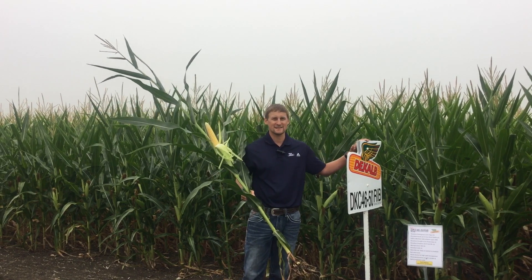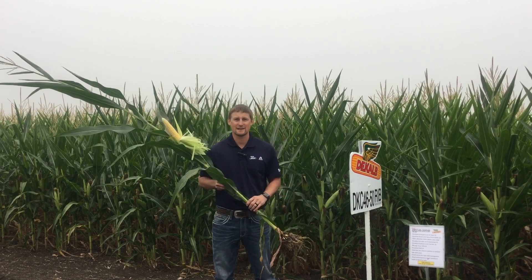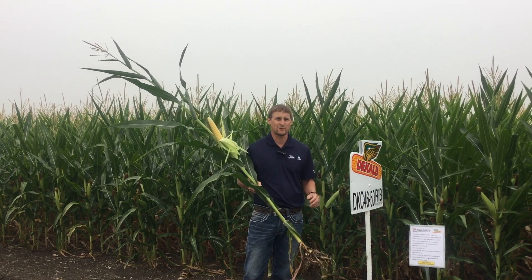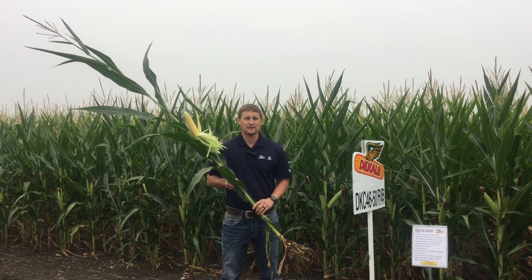This product is going to be released as a smart stacks only product, so it's going to bring above and below ground insect protection. Overall, DKC 4650 is going to bring improved agronomics and yield performance into our 96-day maturity lineup.